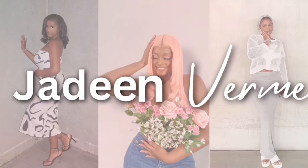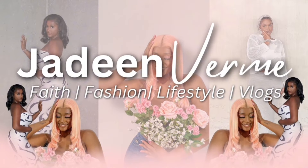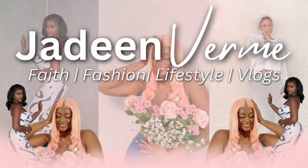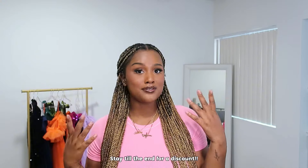Hey loves, welcome back to my channel! My name is Jadeen Verme and I make content about faith, fashion, lifestyle, and vlog. Today we are filming a SHEIN prom dress haul. As you can see in the background, I have about 10 dresses that I bought from SHEIN and I'm going to try all of them on for you. I'm class of 2020 so I never got a prom, so I'm kind of living through this experience. I'm willing to spend my own money to try on some SHEIN prom dresses to hopefully give y'all an idea of some affordable options. For reference, I am six foot, and I will be putting the sizes and the ID number of all the dresses I try on.